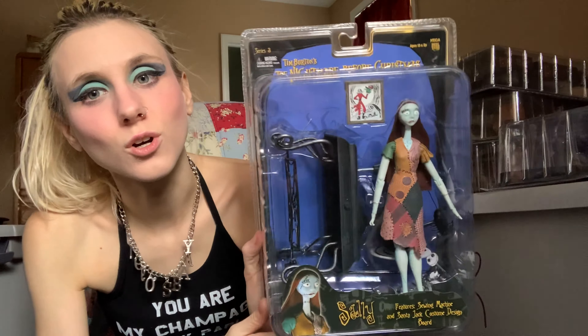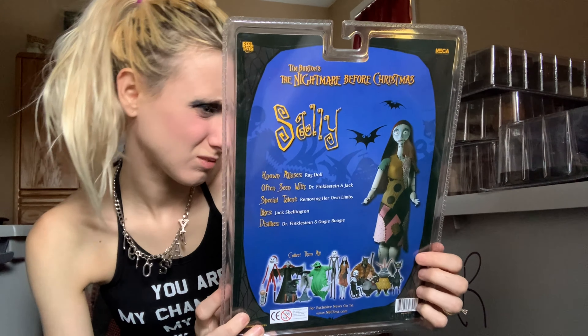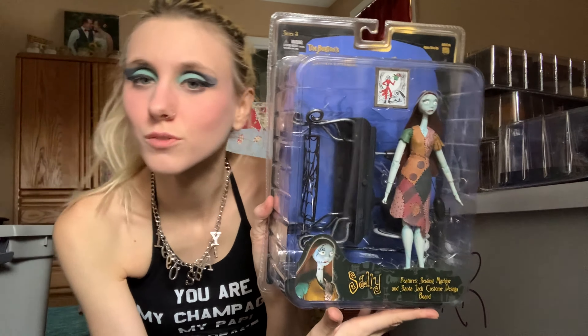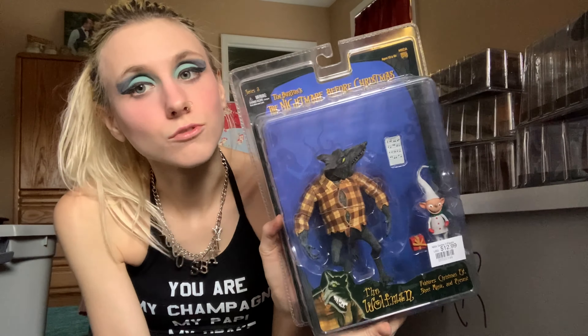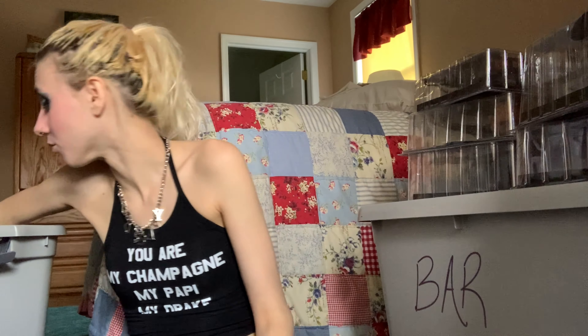Sorry guys, there are so many — I wasn't joking when I said this was a big collection. I just dropped one on my hand! This one is Sally — I think she's so pretty. This figure is really cute; she has this carriage desk sort of thing she comes with. I don't remember that detail from the movie too well. The Wolfman one is really freaking cool — his shirt is very detailed and fun. That's the last of these figures.